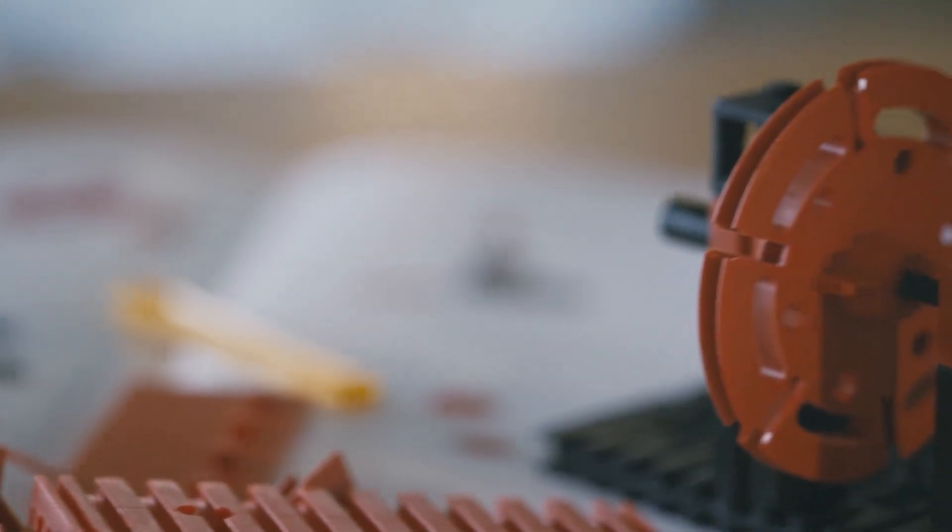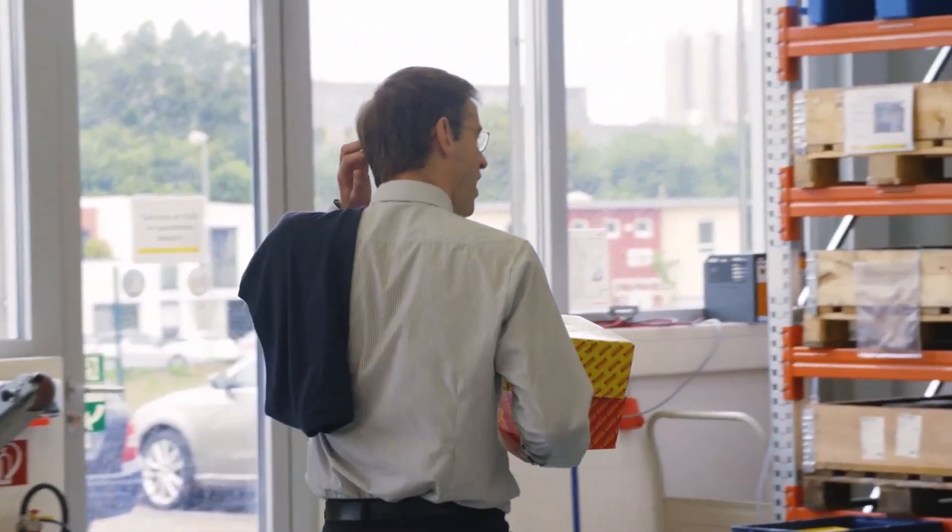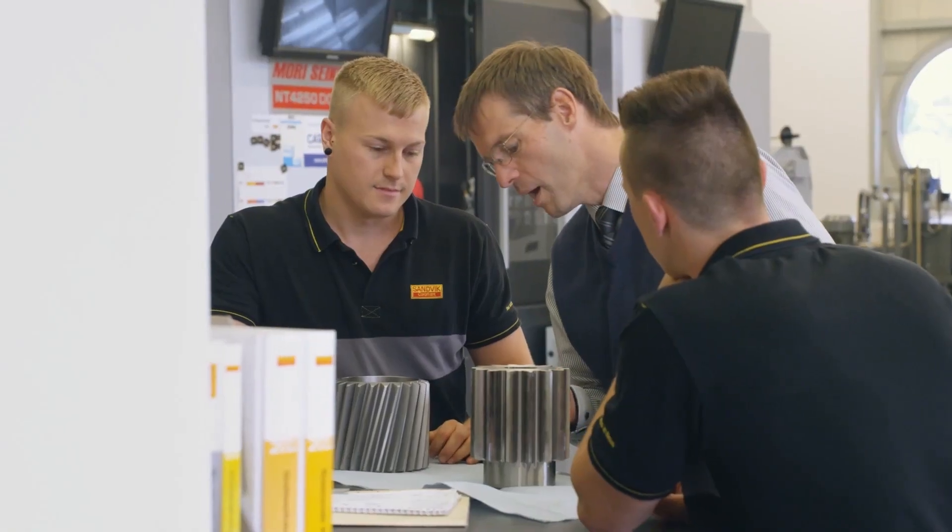In my childhood I had these small pieces of Fischertechnik where you can build things together. I do the same today, on a bigger scale.